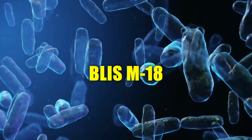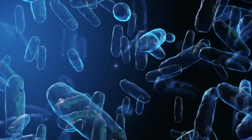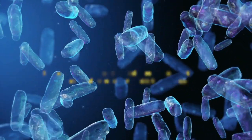BLIS M-18 — this oral probiotic is a natural dental protector which builds a natural enamel that your teeth need to prevent cavities, holes, gaps, and bad bacteria. It prevents decay, cavities, and damage caused to your teeth and even repairs them to an extent.